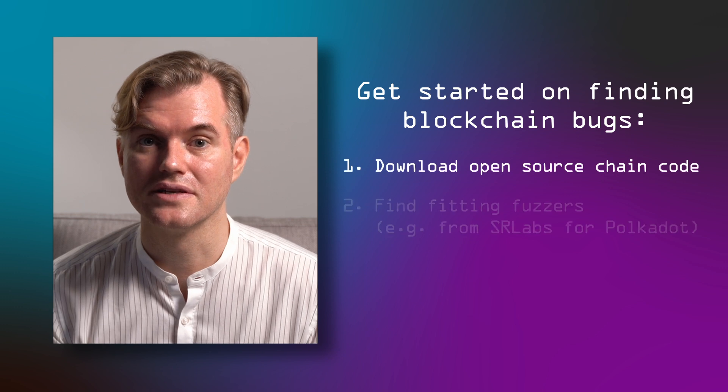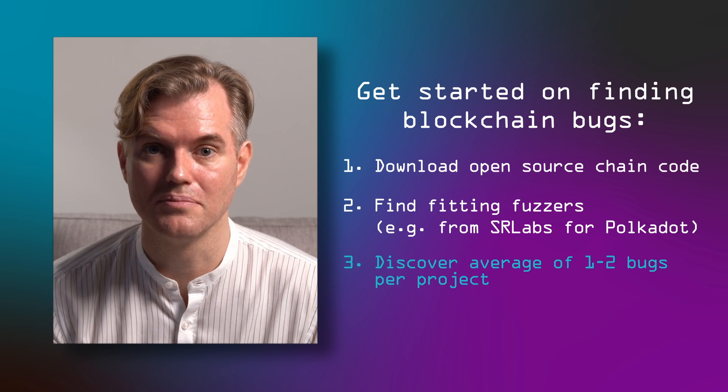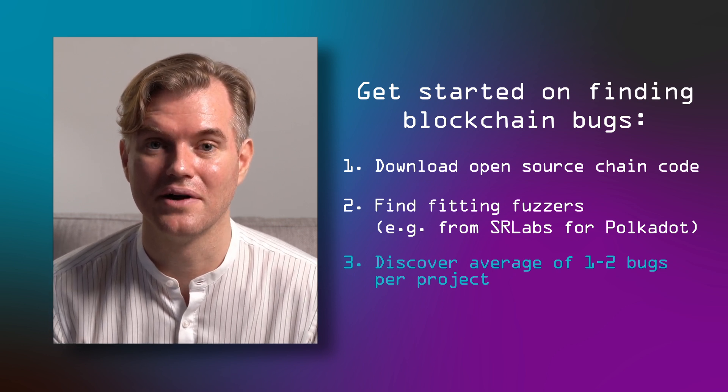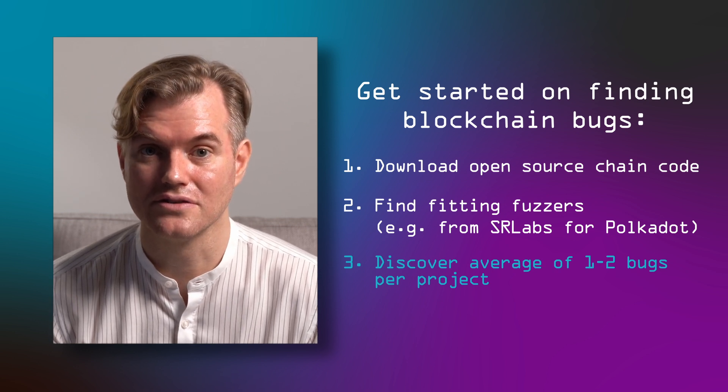Most blockchain code is developed open source these days, so you can start playing around with it right away and try to find bugs. We find an average of one to two critical bugs in each blockchain system the first time we audit it — could be more, and some have none — but it's definitely a bug-rich environment thanks to the speed of innovation. Hopefully that inspired you to research blockchain security a little more and explore this fascinating technology, which provides interesting puzzles even for someone perhaps tired of testing web apps or mobile apps. If you do, we'd be honored if you use our fuzzers. Let us know any questions in the comments, and if you get use out of this, show it with a like and subscribe. Happy hacking.